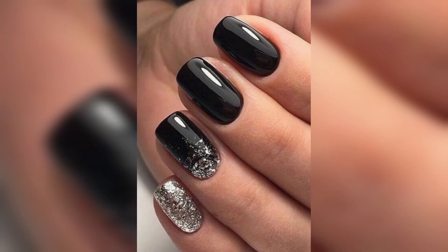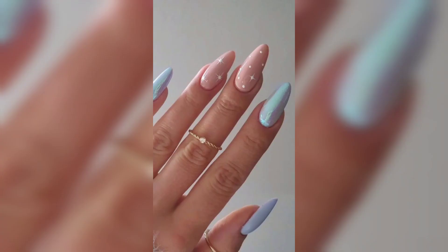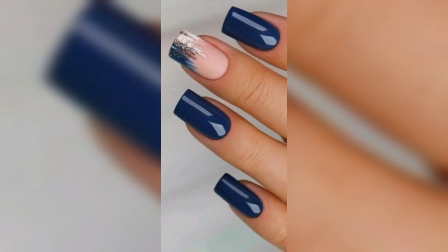Bold colors are a popular trend in nails this year as well as previous years. The next one is ombre. Ombre nails involve blending two or more colors together to create a gradient effect.